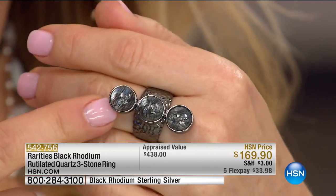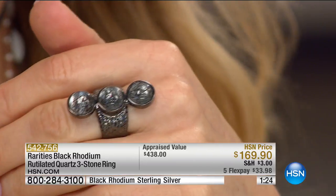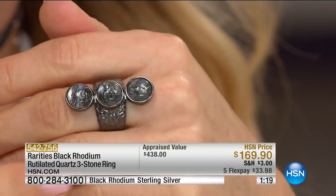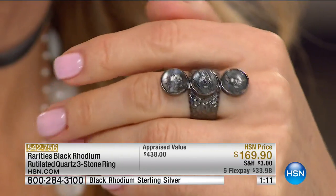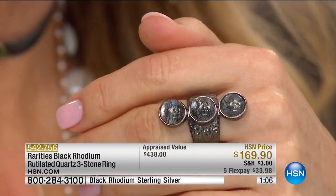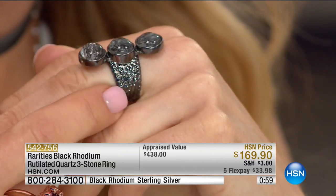The difference between rutilated quartz and any other gemstone is that we prize rutilated quartz for its inclusions. With a diamond, you want flawless — no inclusions. This goes against all the traditional rules of fine gemstones. I had this handmade in Turkey by a friend of mine who does all the original one-of-a-kind pieces out of his atelier. This is all hand-worked, hammered black rhodium over sterling silver.